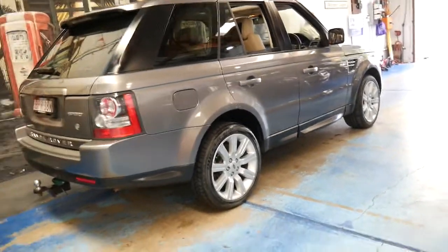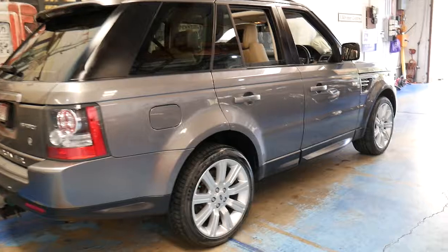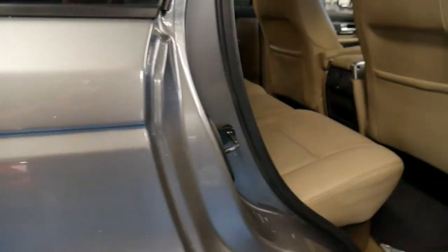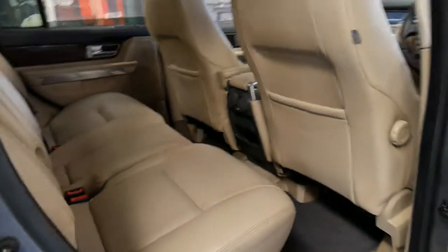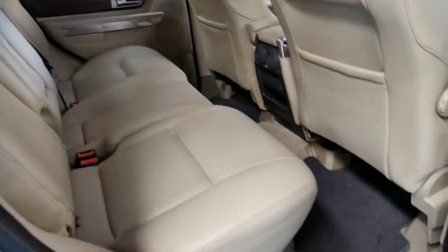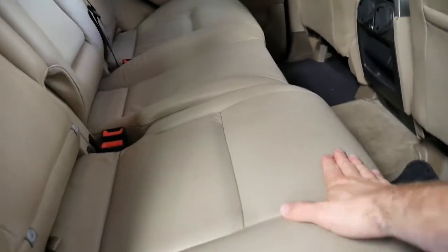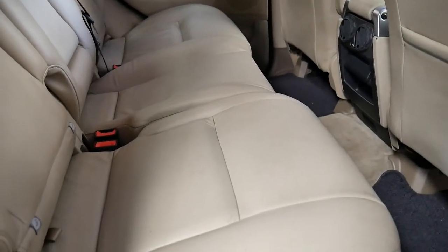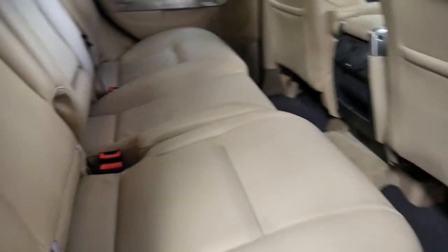Grey with beige interior is a gorgeous colour combination. Grey metallic is easy to keep clean. And people think the beige interior is going to be so hard to keep clean. Well, the reality is it's very good quality leather, so if it gets dirty you simply get some soap and water and wipe it clean. It's very high quality.